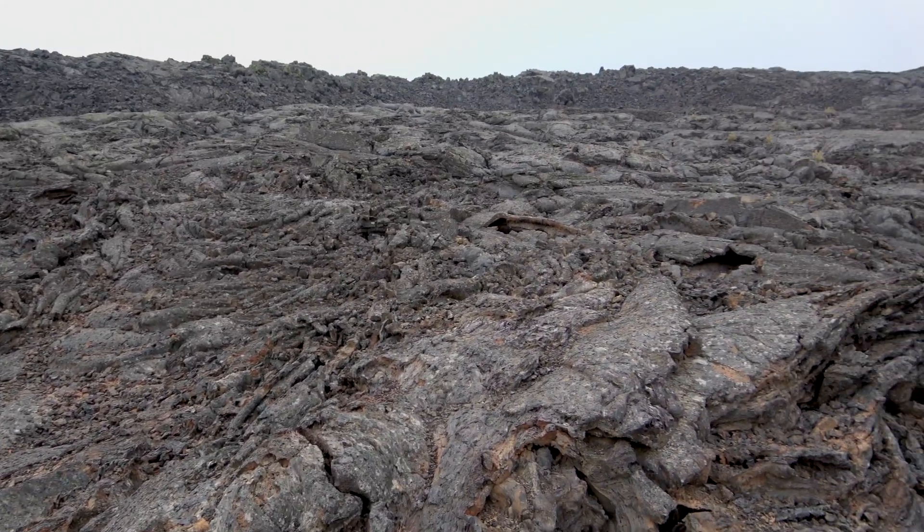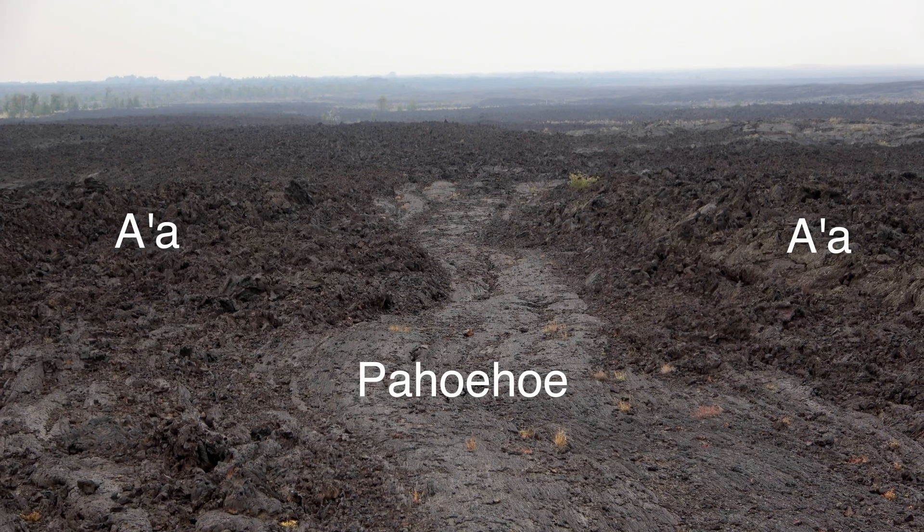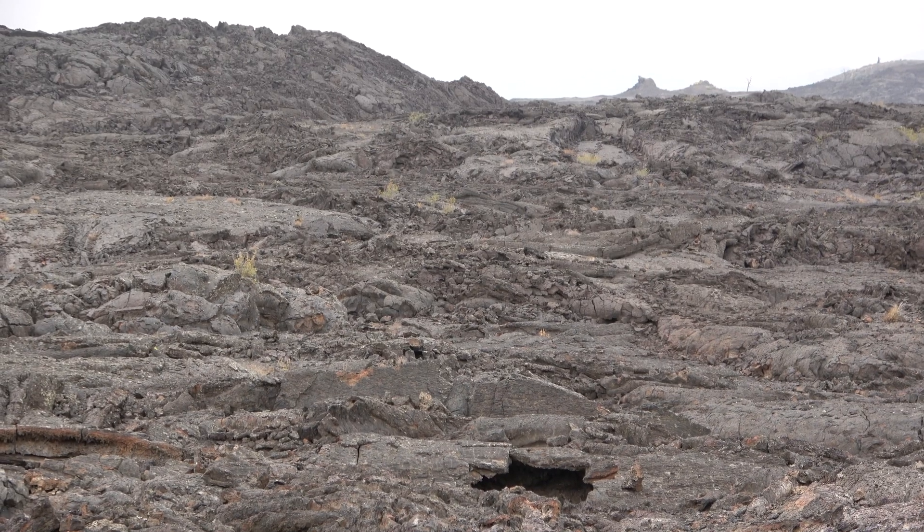A rhyolitic lava is very thick and has a very high viscosity and forms these huge mounds. A pahoehoe lava with a very high temperature is going to have a lower viscosity and flow much more easily than an a'a with a lower temperature. If a very thick lava tries to flow quickly down a steep slope, it's going to break apart and form something like a blocky or a'a texture. A very hot, thin lava like a pahoehoe flowing slowly across a flat landscape is going to be very smooth. A pahoehoe can become an a'a, but it's very rare for an a'a to become a pahoehoe.